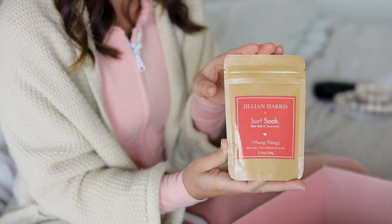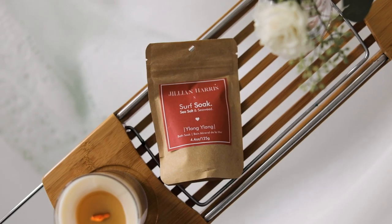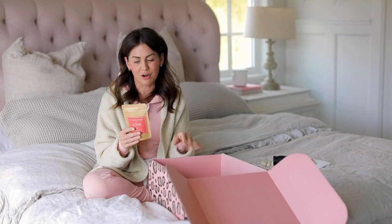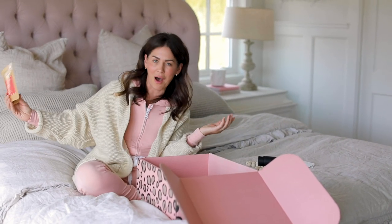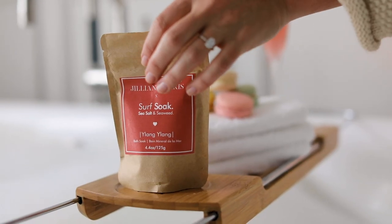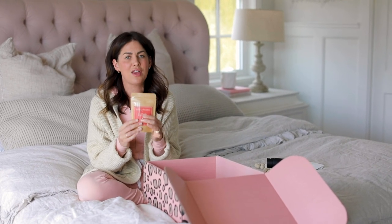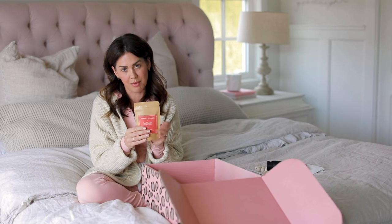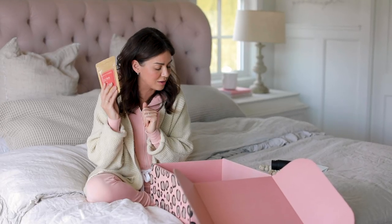The next product is Surf Soak, which is actually owned by my brother-in-law Matthew and his business partner Candice. It's made from salt sourced on the west coast with all-natural essential oils — vegan, cruelty-free, and the packaging is fully compostable. The scent is exclusive to me because I wanted something that reminded me of Hawaii, so it's the Ylang Ylang scent. Just a little in your bath and you close your eyes and feel transported to Maui.